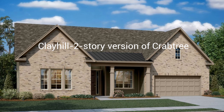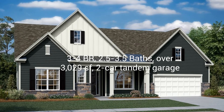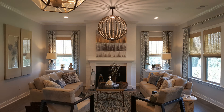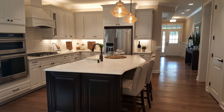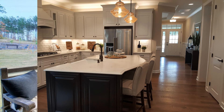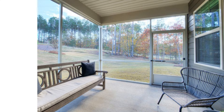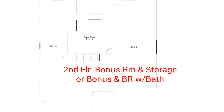The Clay Hill is a two-story version of the Crabtree and has three to four bedrooms, two and a half to three and a half baths, over 3,029 square feet, and a two-car tandem garage. This new two-story home was designed with the active adult home buyer in mind. It features a formal living room, a casual great room flowing seamlessly into a well-equipped kitchen and nook, and a covered patio. The Clay Hill can have a bedroom and a full bath or a bonus room and storage on the second floor.